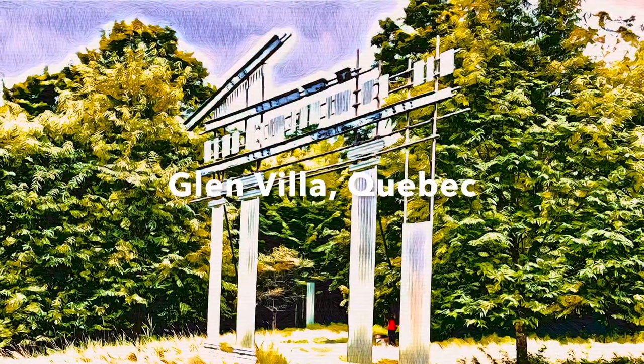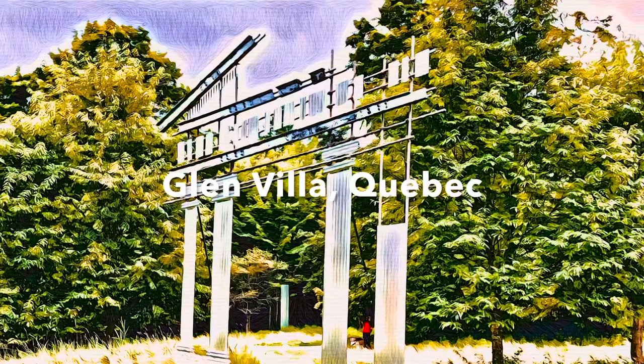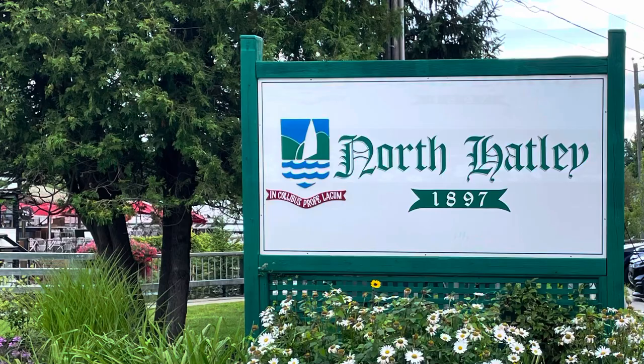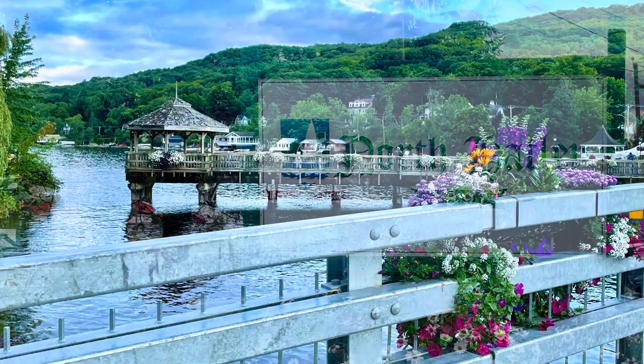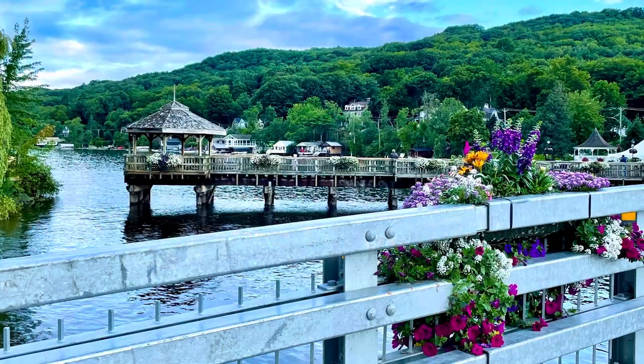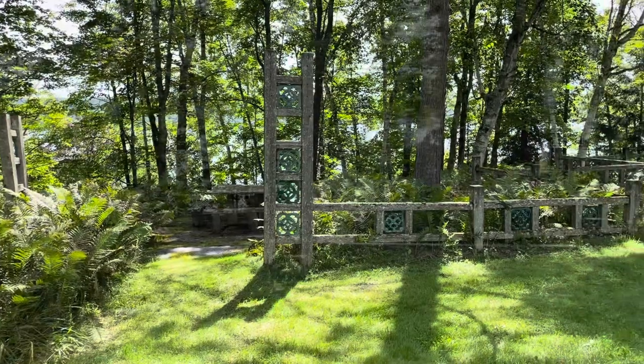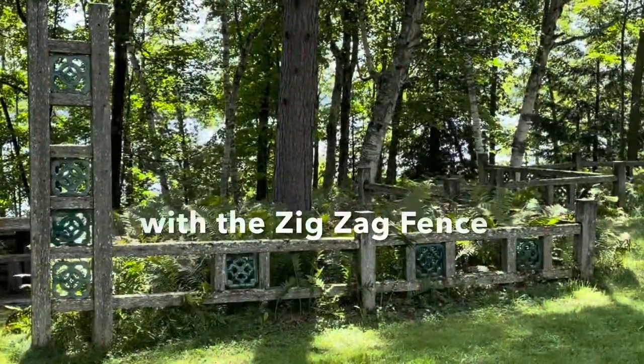Glen Villa is a garden of art installations unlike anything I've ever seen before. It's a private garden located near North Hatley, Quebec on a beautiful lake and it's only open a couple of times a year. This video is my own personal impression of the garden that had a big impact on me.